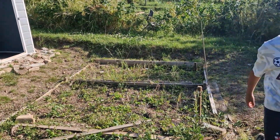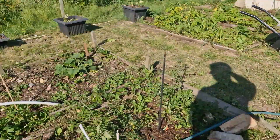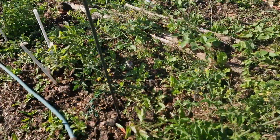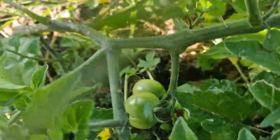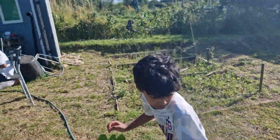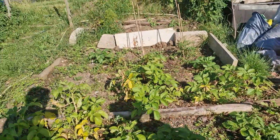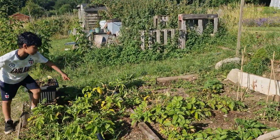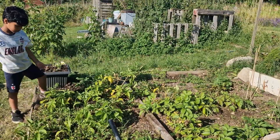Do you want to show potatoes there? These are some more tomatoes. These ones you can actually see the tomatoes in there. These are some more fruits, and these are more tomatoes right there. Potatoes.